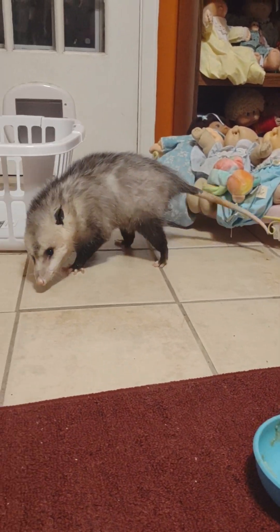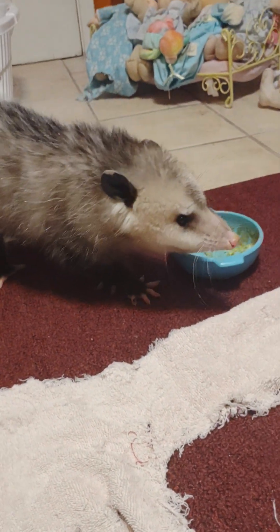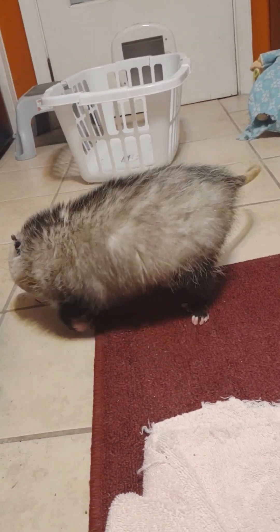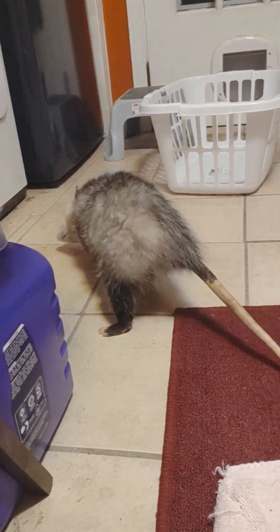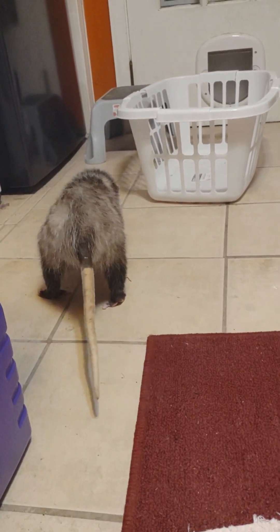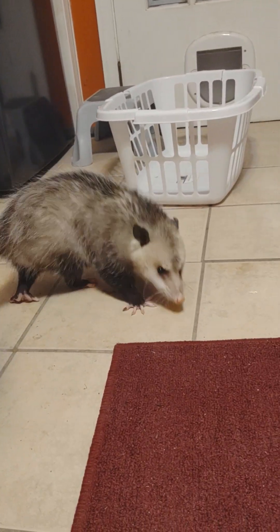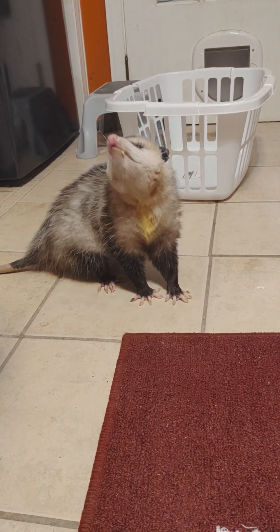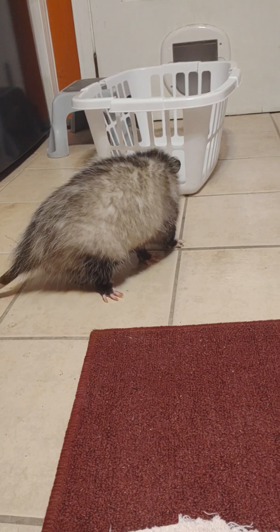Look how he moves - I can't believe he's not falling over! We're not used to having a possum that can walk. This is new for us. Our Lucky girl is disabled and she will never walk because of her neurological problem in her spine. But this boy is looking to make a good recovery, other than the fact he doesn't see well.